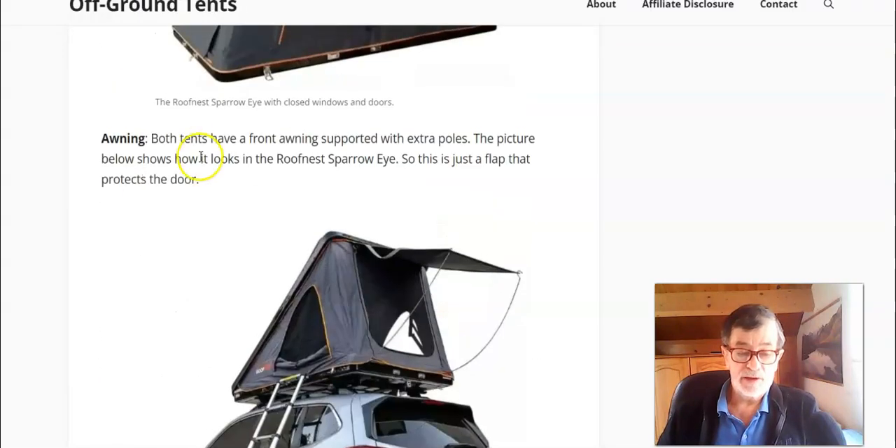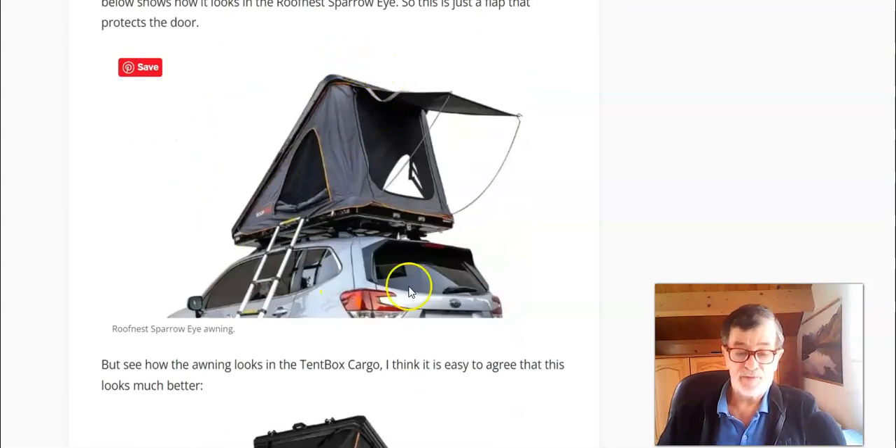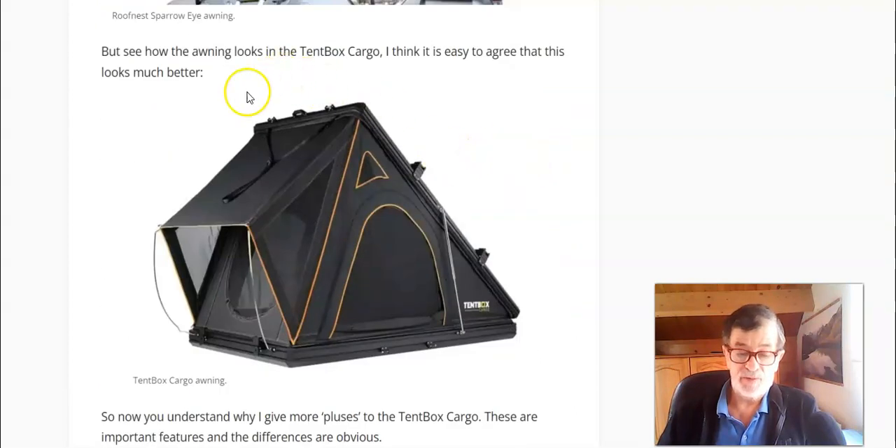Regarding the awning: on the Roof Nest Sparrow I, the awning is just a flap that you can support with two extra poles, and that's it. Compare this with the awning on the Tent Box Cargo — it's obviously much better, stronger, and it looks really cool.